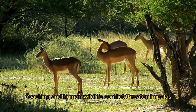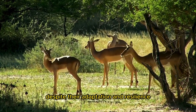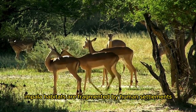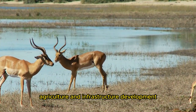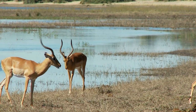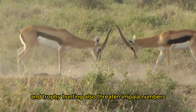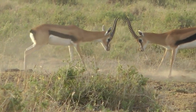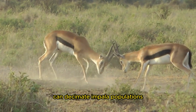Habitat loss, poaching, and human-wildlife conflict threaten impalas despite their adaptation and resilience. Impala habitats are fragmented by human settlements, agriculture, and infrastructure development, limiting their range and resources. Illegal bushmeat and trophy hunting also threaten impala numbers, especially in game-rich areas. During epidemics, anthrax and foot and mouth disease can decimate impala populations.